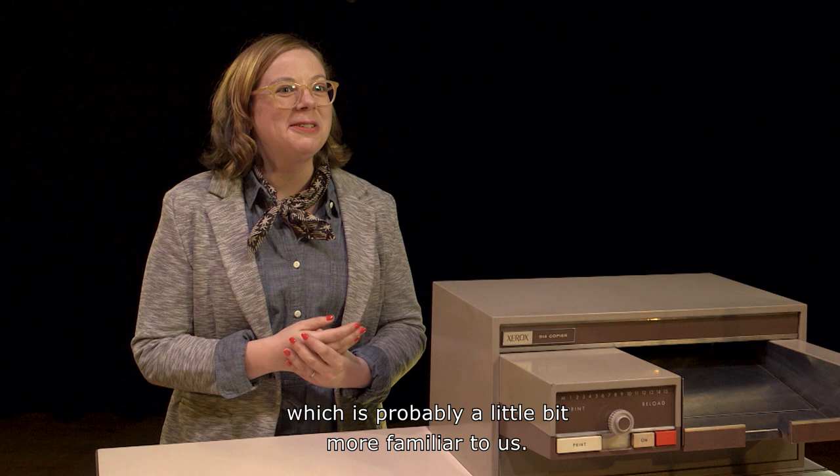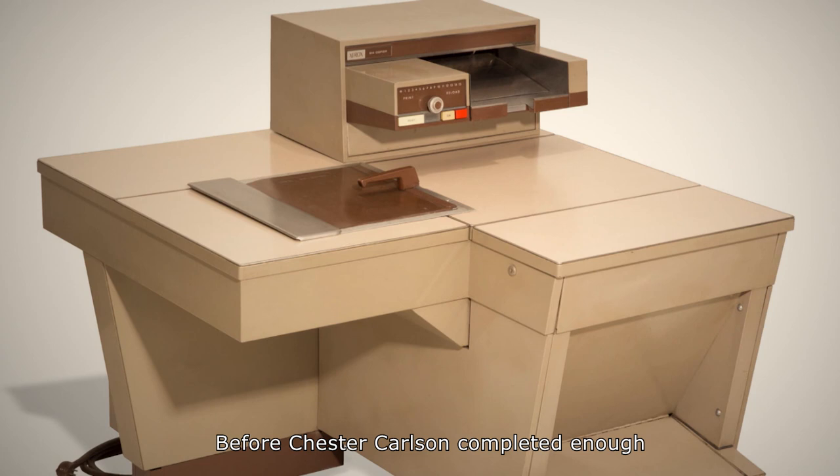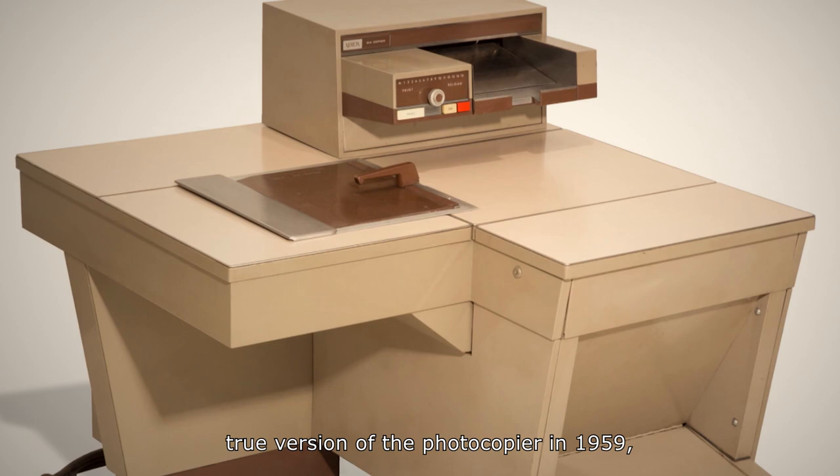This is the Xerox 914 photocopier. Before Chester Carlson completed enough iterations of his technology to arrive at the first true version of the photocopier in 1959, he made a successful copy from a much more crude version of the machine way back in 1938 — a date and location that would mark time in innovation history, proof that his technology would work.